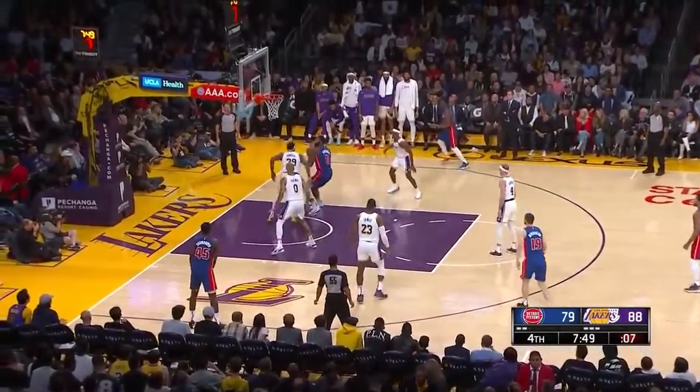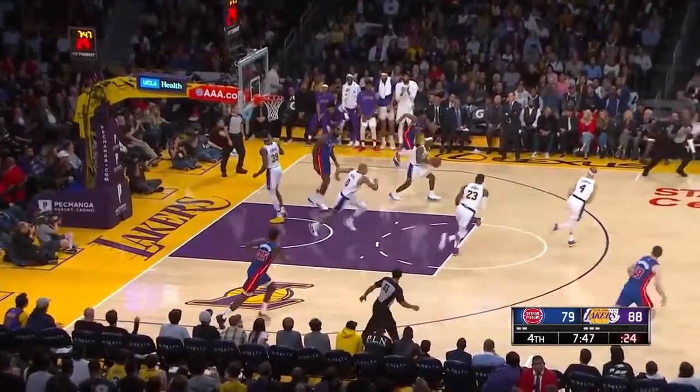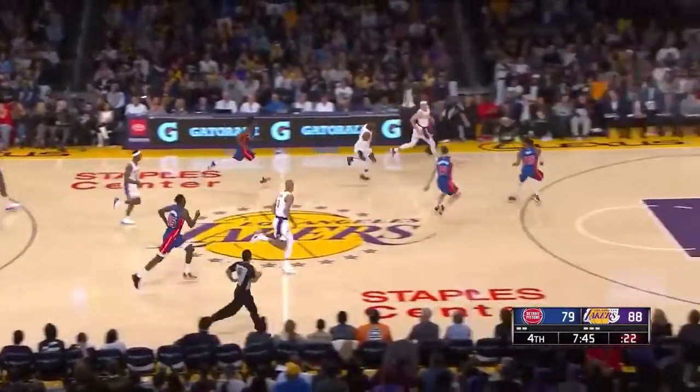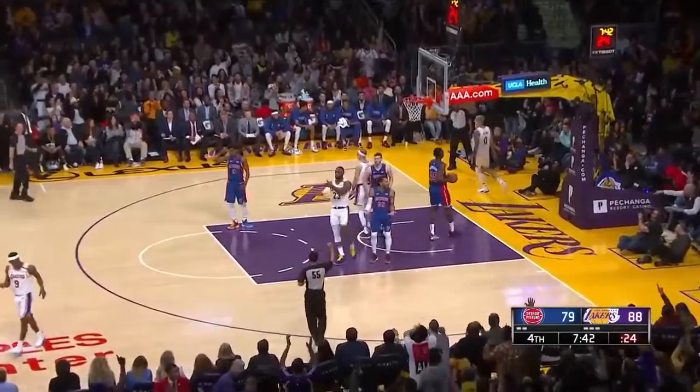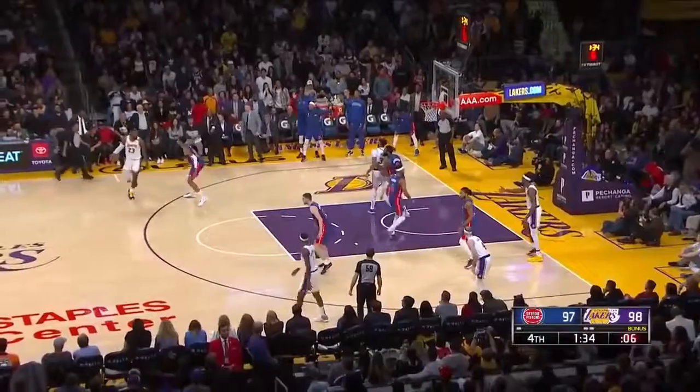Pistons have only four points off Laker turnovers tonight. Blocked by Dwight! The block party continues! LBJ bounce to Kuzma — count it, and the foul!